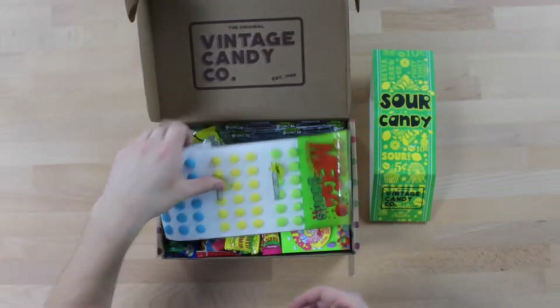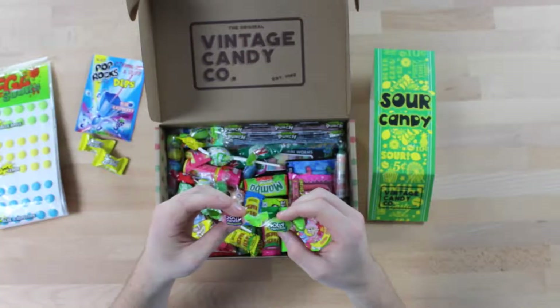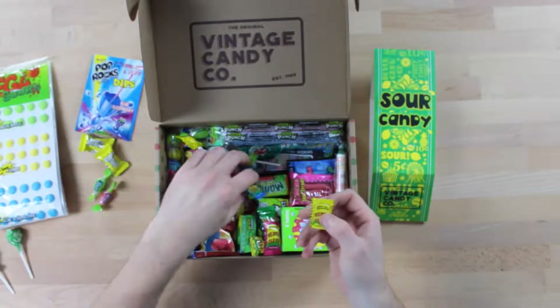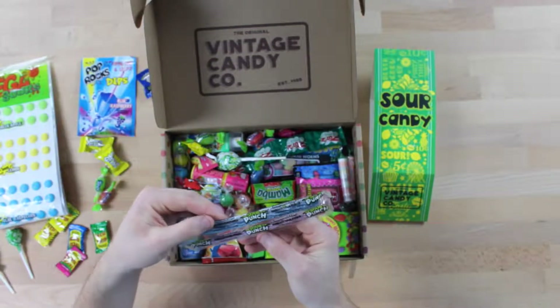Center stage we have these Mega Sours buttons. We have a Pop Rocks Dips. Super Lemons. This box looks like pain. Jolly Rancher's Sour Surge. We've got more Toxic Waste. We've got some Warheads. Sour Punch Licorice.